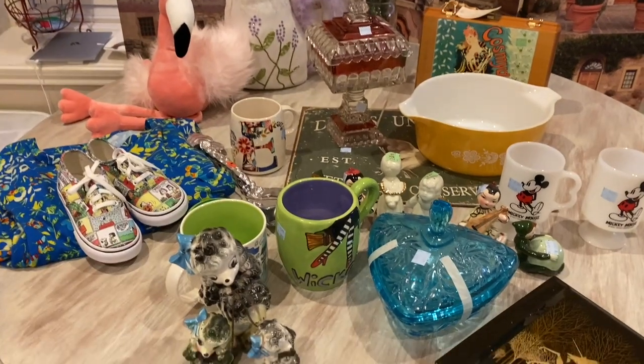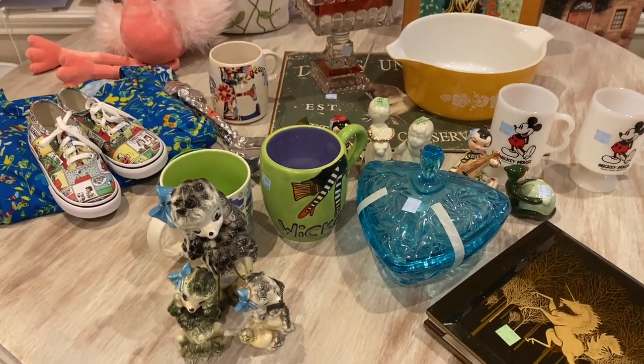Hey everybody, welcome! Today I'm going to be showing you guys some items that I've picked up at Goodwill lately.